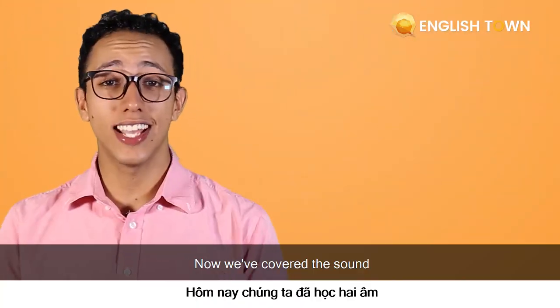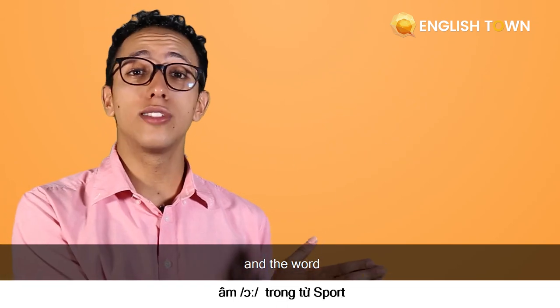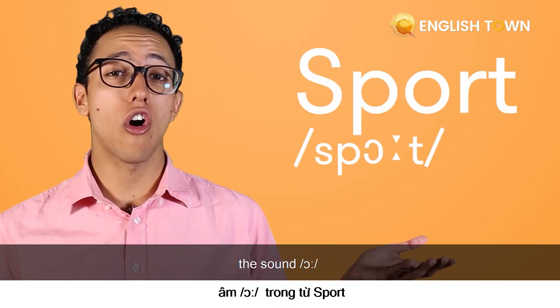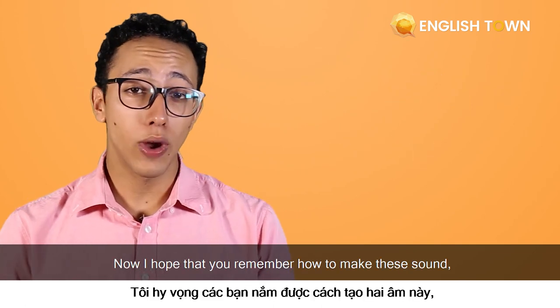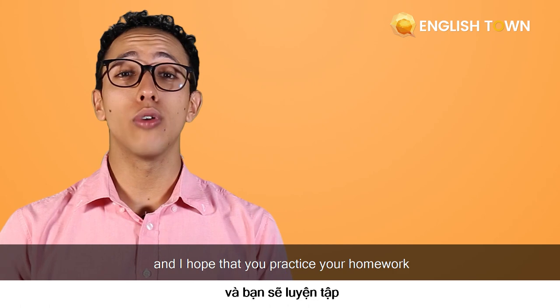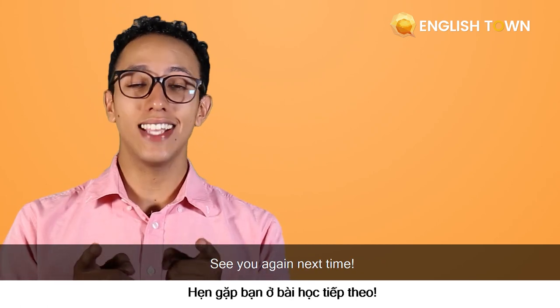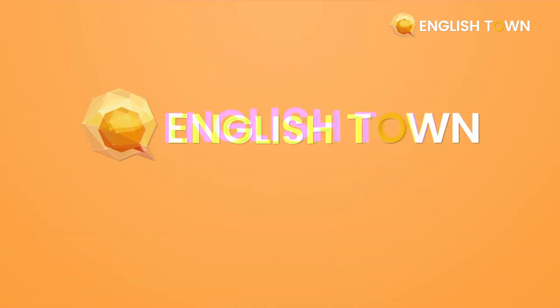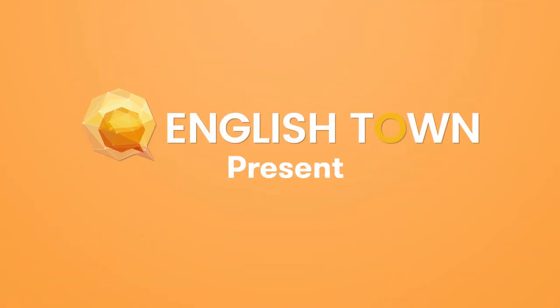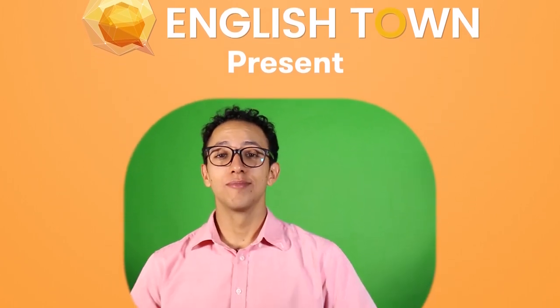Now we covered the sounds in the word 'spot' — ah — and in the word 'sport' — the sound ah. I hope that you remember how to make these sounds and how to spell them. I hope that you practice your homework so that you get better along with us. See you again next time. I'm English Town and this is Zach. Thank you.